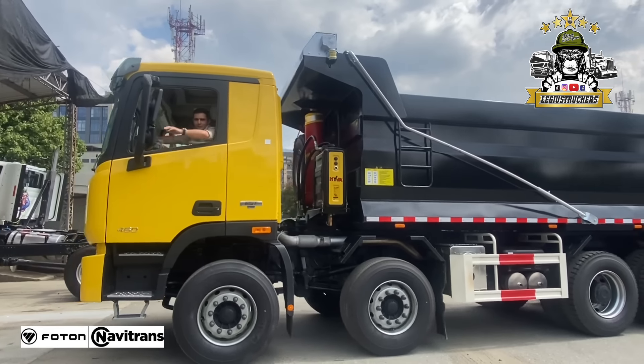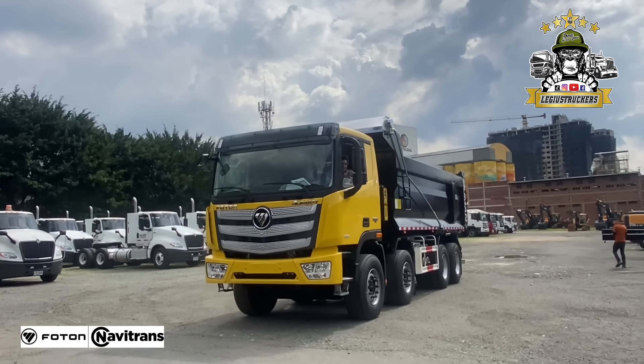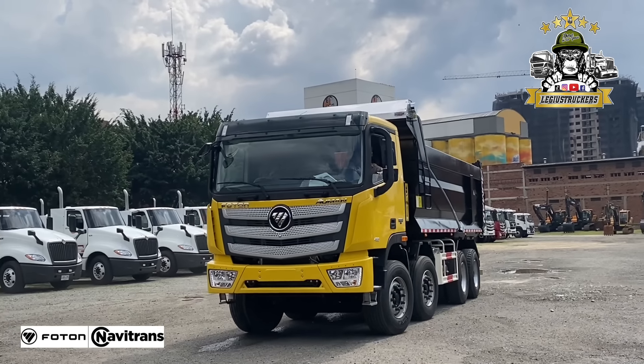Viene con la tecnología, una tecnología y una comodidad, y pensaron en el conductor, lo que muchas marcas no han hecho, lo hicieron ellos en Colombia. Daniel, muchas gracias hermano por tener esa marca en Colombia.